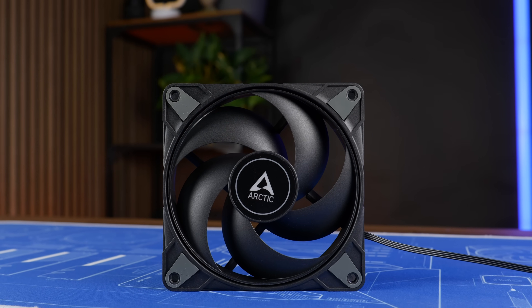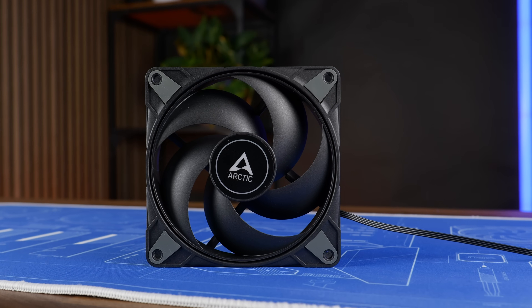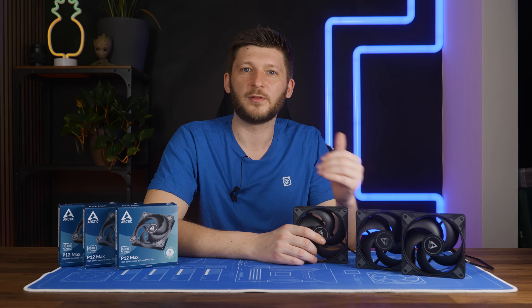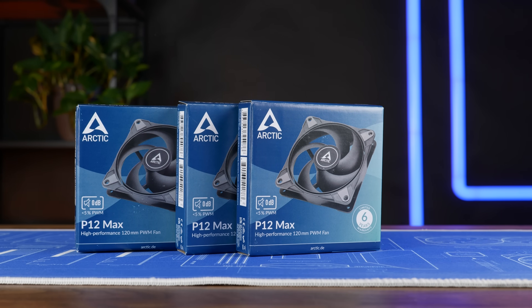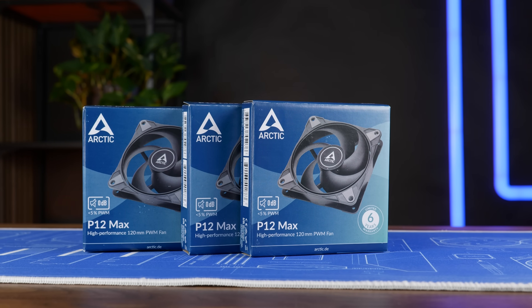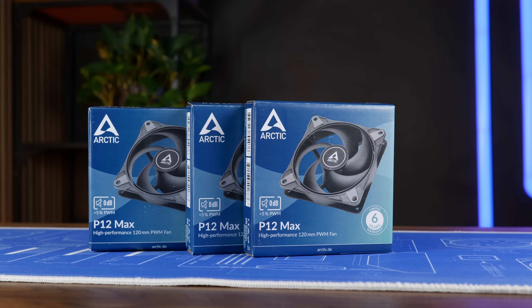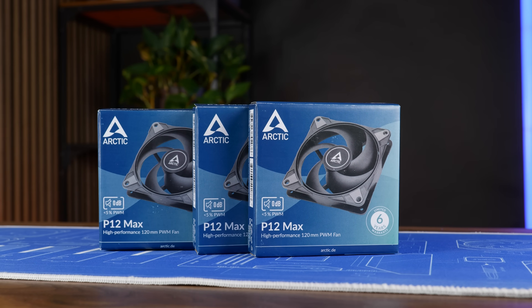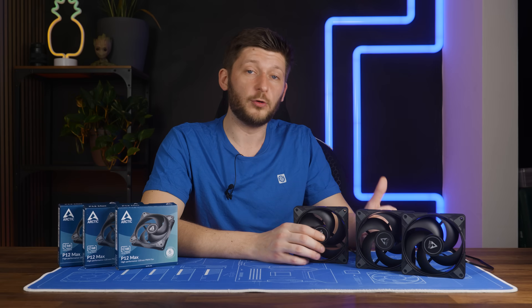They do deserve the price-to-performance crown — they basically took it away from themselves. Congratulations. Absolute recommendation. Quality wise, no negative comments. Performance wise, holy smokes. Could have been a bit quieter on the lower end and a splitter would have been nice, but the added headroom definitely compensates for that. Really good job, Arctic.